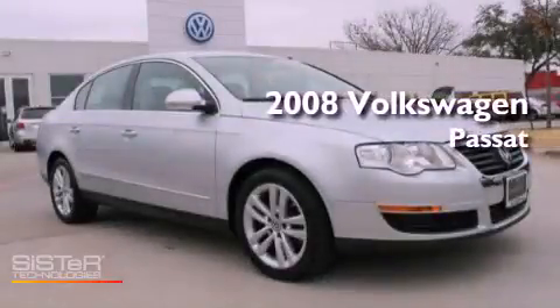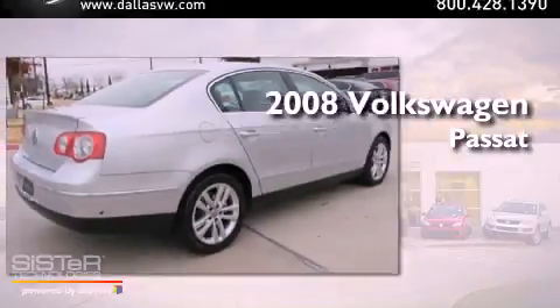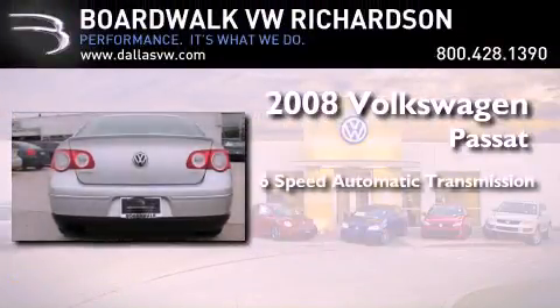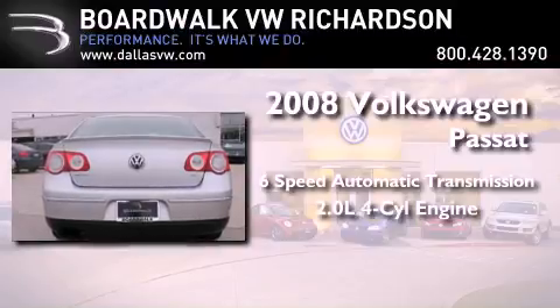This is a certified pre-owned 2008 Volkswagen Passat. This car has a six-speed automatic transmission and an inline four-cylinder engine.